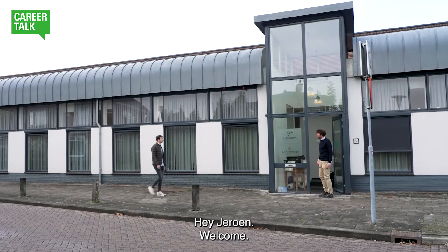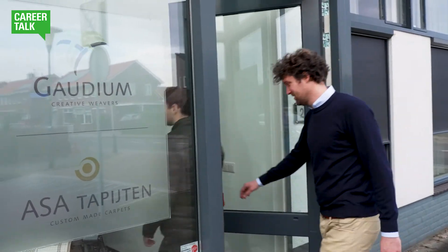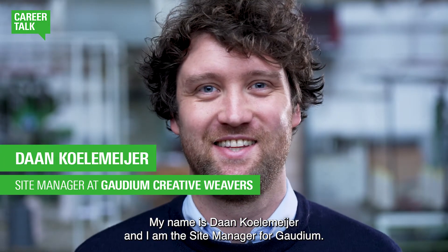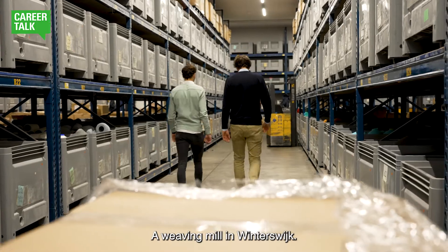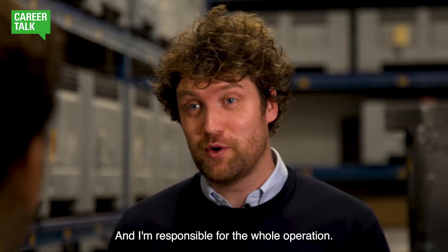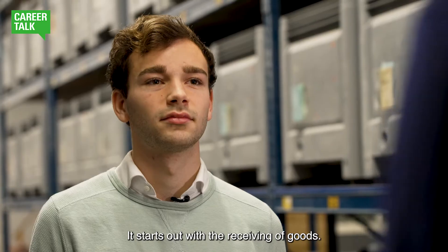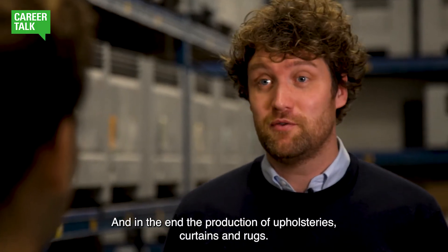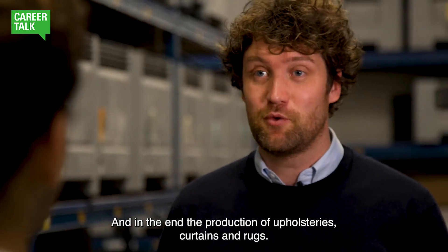Hey Jeroen, welcome! My name is Daan Kolomeijer and I'm the site manager for Goudium, a weaving mill in Winterswijk, and I'm responsible for the whole operation. That starts with the receiving of goods and ends with the production of upholsteries, curtains and rugs.